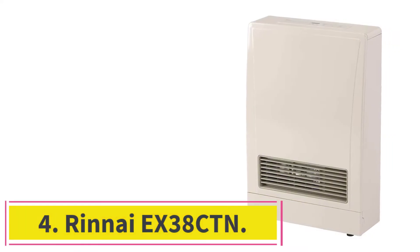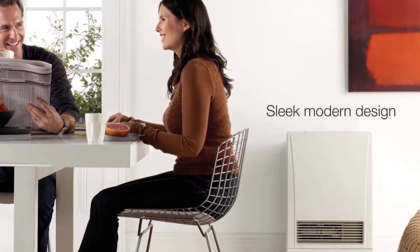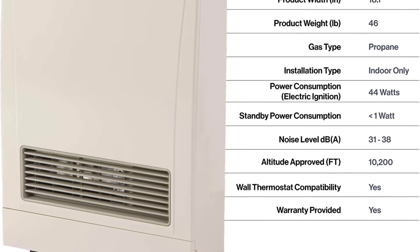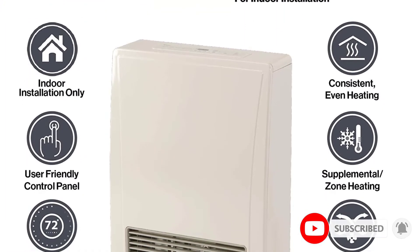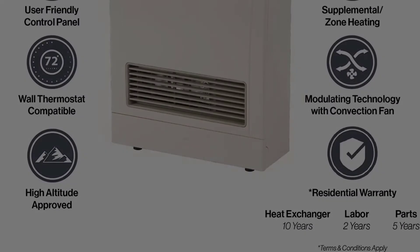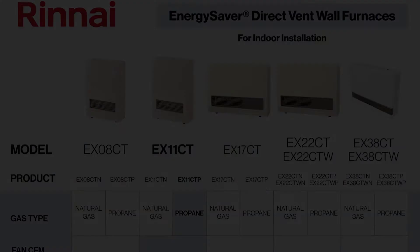At number 4: Rinnai EX38CTN. The Rinnai EX38CTN is another good choice if you are looking for a premium-quality gas heater. Featuring an output range of between 13,200 and 38,400 BTU per hour, this model has the potential to heat up your whole home. Premium and easy to install, this space heater is the perfect choice for those looking to invest in a product that will last them for several years — and even though you have to shell out some heavy dough, you can rest assured that you have purchased a highly efficient product.